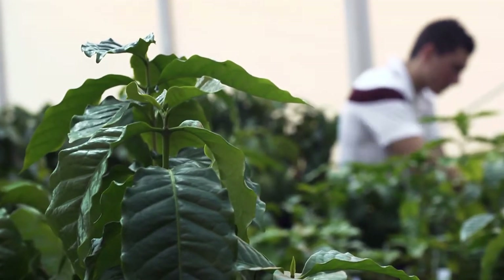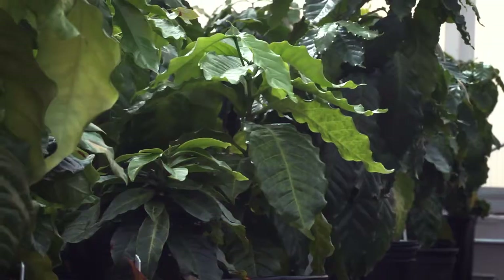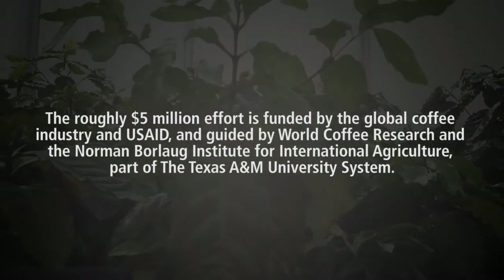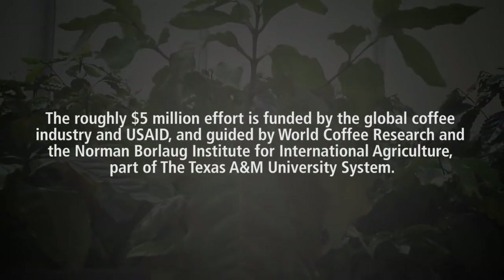With WCR we have to create new varieties to respond to this changing environment. Our major objective is to create high yielding, resistant, high quality varieties for the Central American countries that have been so affected by the rust fungus.